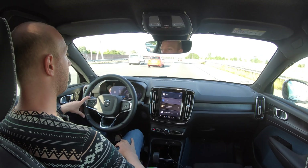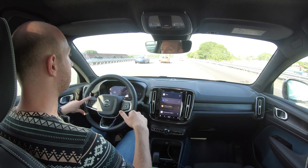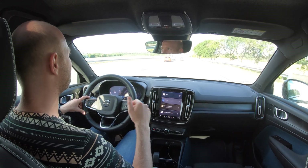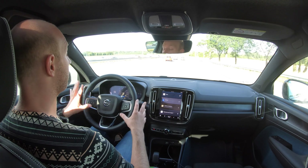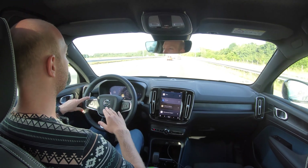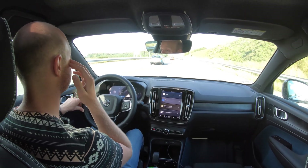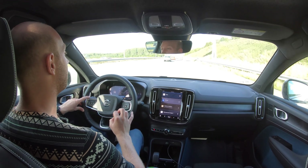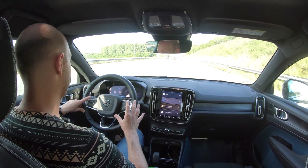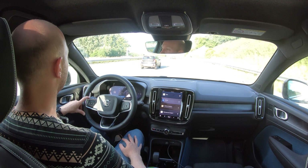I've been driving for almost half an hour and the car has used 10% state of charge. At 90 km/h over half an hour, I've done 43 kilometers. So 43 times 10 equals 430 kilometers of projected range on a full battery at 90 km/h. That is very good - the WLTP range is 448 kilometers, so not bad at all. I'm impressed.